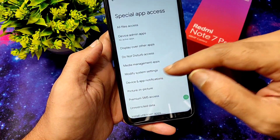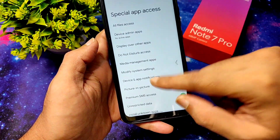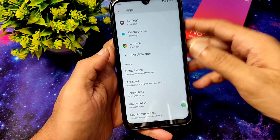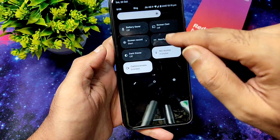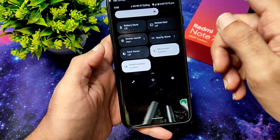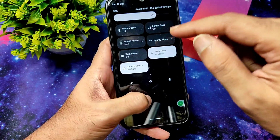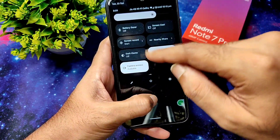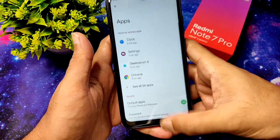You can modify system settings, device and app information, and choose everything from here, or get a notification while installing such apps. In the quick settings panel you get camera and mic access indicators — when any app accesses the camera or mic you will get a green color indicator. That's working fine, no problem here.